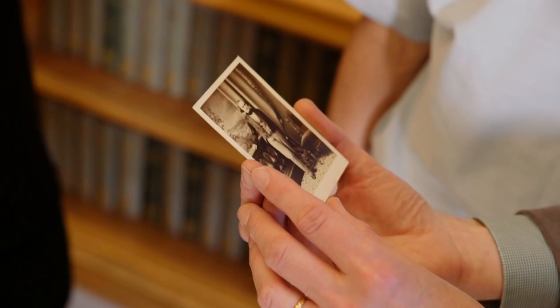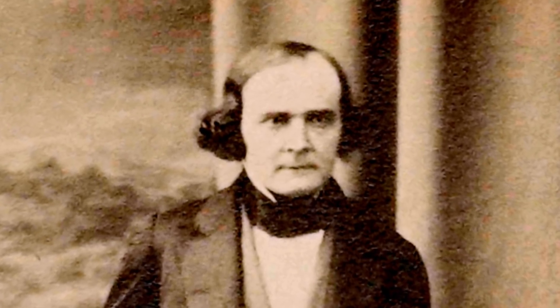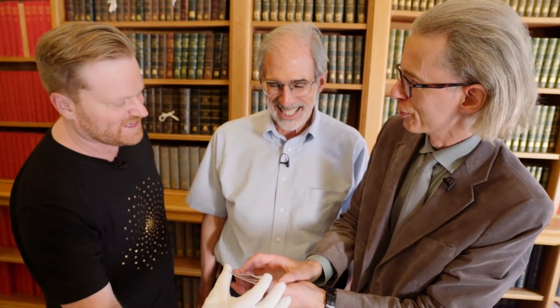Bit of a big deal by the sounds of it. What's he done with his hair there? He's oiled his hair down at the top, and it's puffing out at the back. David, you want to talk about hyperdeterminants, and I'm giving you fashion tips.